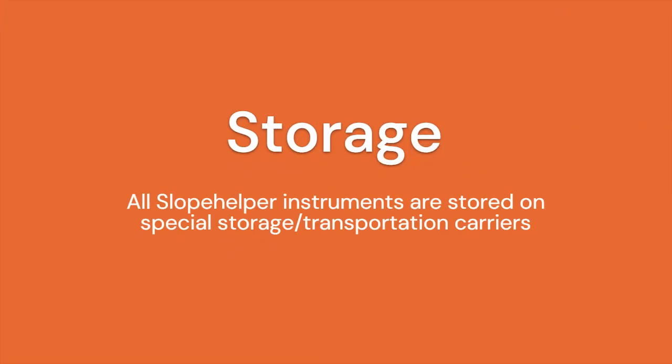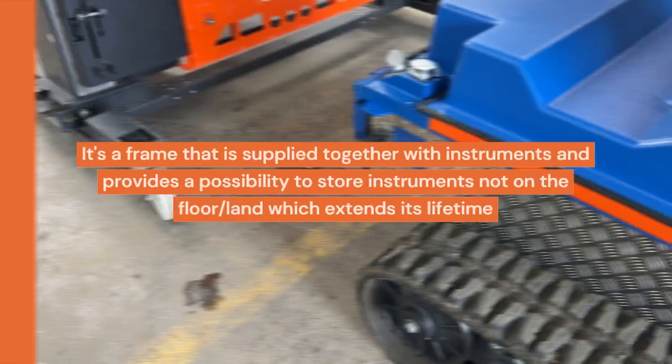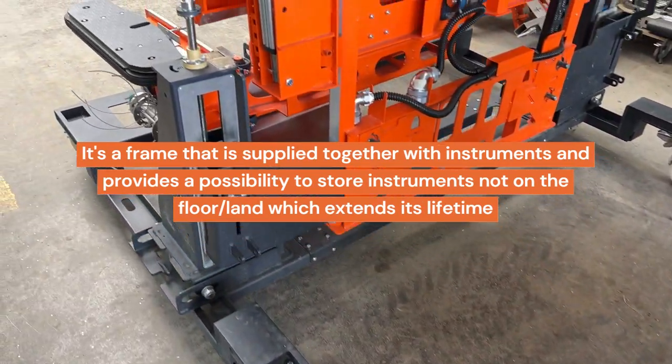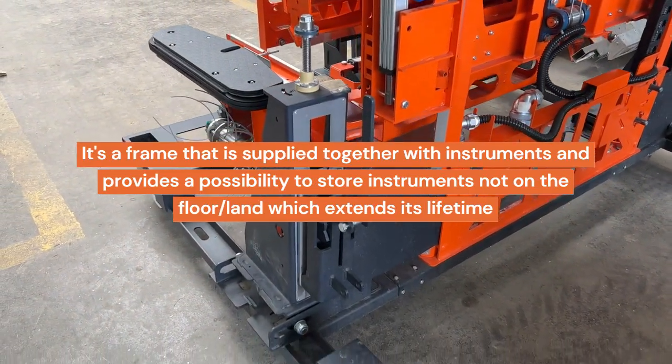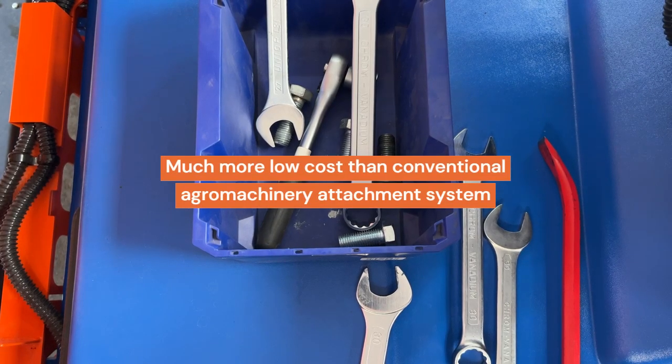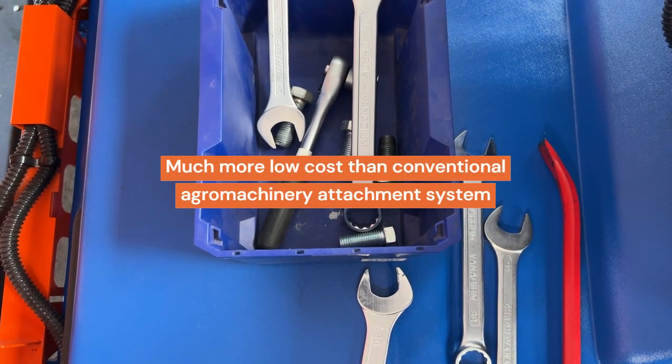All Slope Helper instruments are stored on special storage and transportation carriers — a frame supplied together with the instruments that allows storage off the floor, extending their lifetime. Attachment of instruments to Slope Helper is provided by simple screws, which are standard and much more low-cost than conventional agricultural machinery attachment systems.